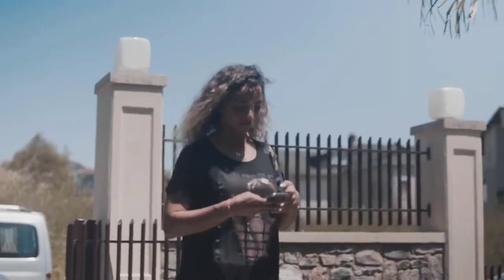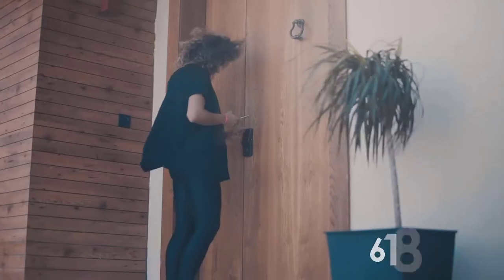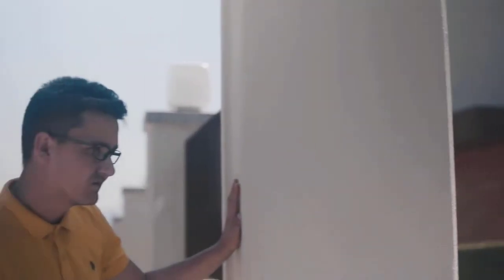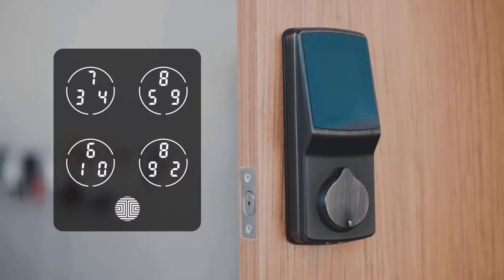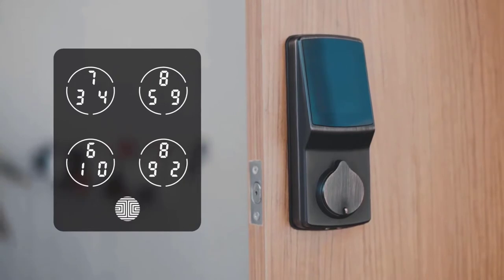Customize your dates and times and send guests access codes to be used even without them downloading an app — so like Shelby, your next-door neighbor, can come borrow some milk. When uninvited strangers attempt to guess the code to your door, you're protected by Pin Genie, an advanced security software that shuffles the numbers displayed on the screen every time someone approaches the lock.